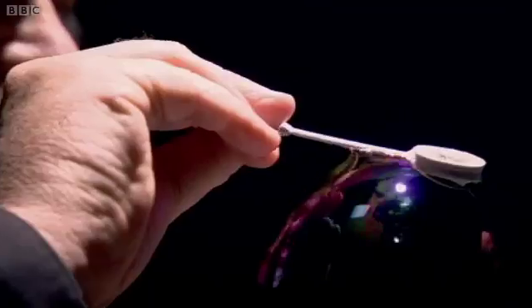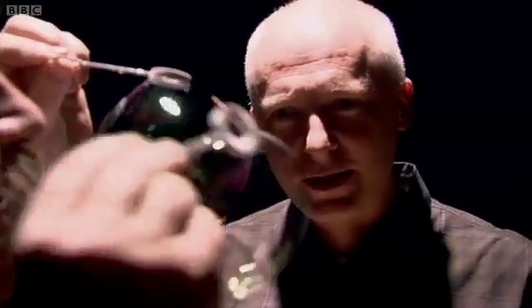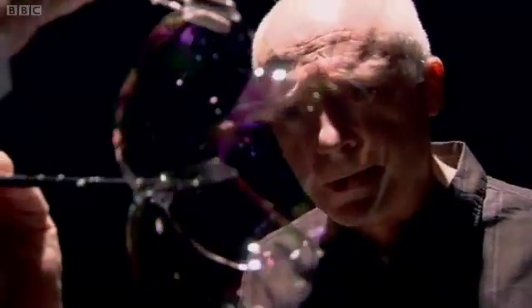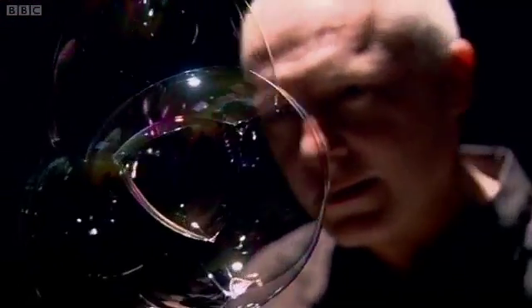When you've got just one bubble, the sphere is the most efficient shape. But as we add more bubbles, we see the geometry changing. In this case, we've got four bubbles, and you can see them meeting at a point. But put a shape in the middle — we don't get a spherical bubble. We get, in fact, a little tetrahedron.